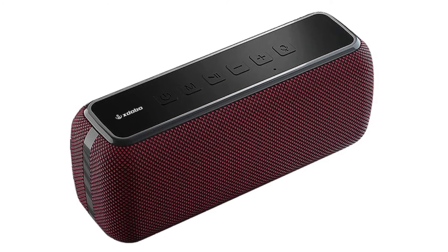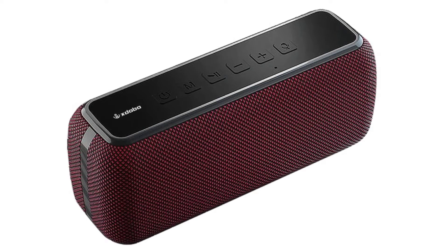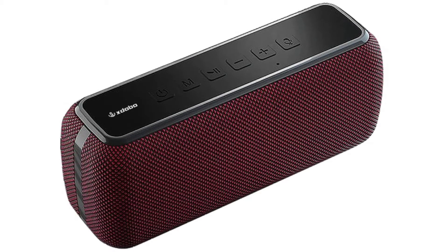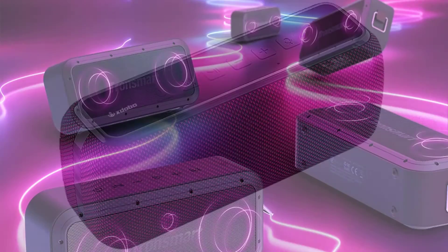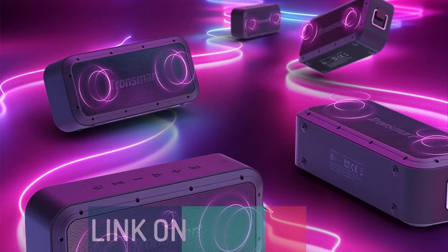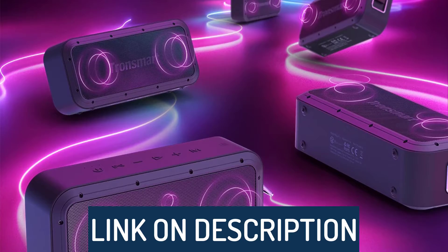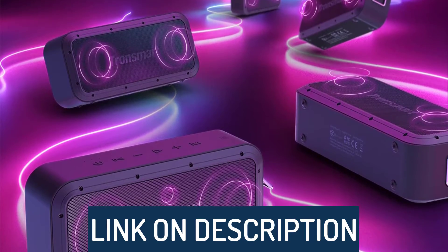Hi guys, today's video we're going to check out the 5 best portable speakers on the market. This list was made based on our personal views, and are listed based on rating, review, orders, price, quality, durability, and more. To see prices and get more info about the products shown, be sure to check out the description below.